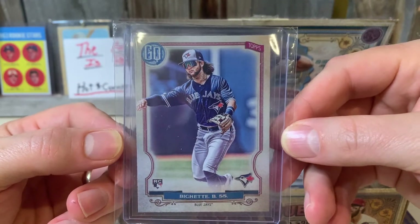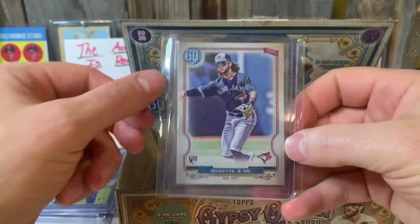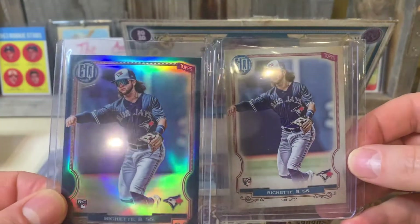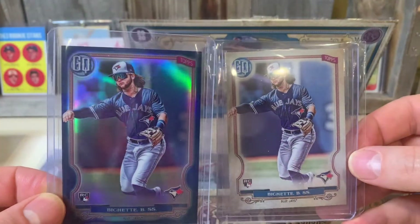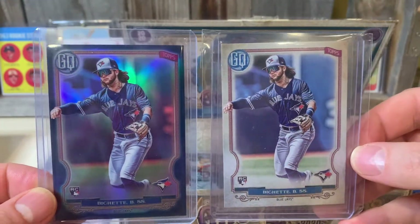I don't have any Gypsy Queen base yet. I did pick up this card off eBay though - it's a matching one. It's from a Box Topper and a 150 the blue. Look at that - twins!